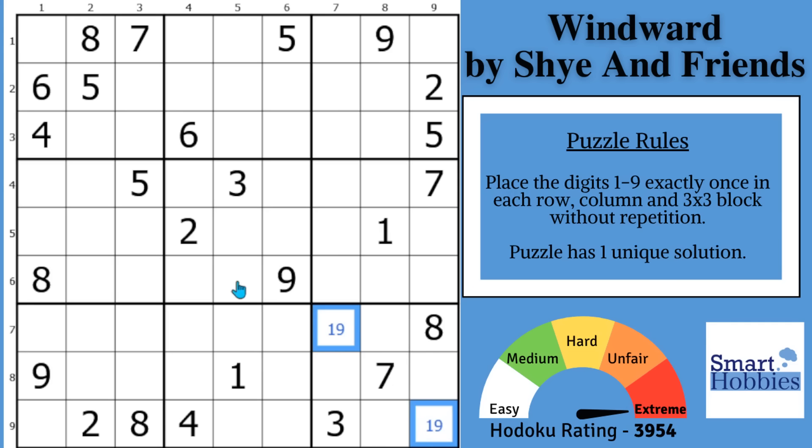Greetings, friend. I want to thank Shai for working with Sam Kaplman-Lions and Sulphur to create this awesome puzzle that features an unbelievable Sudoku trick I'd never seen before.